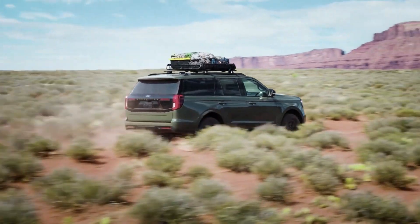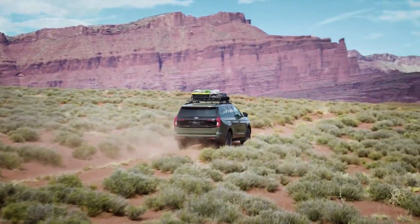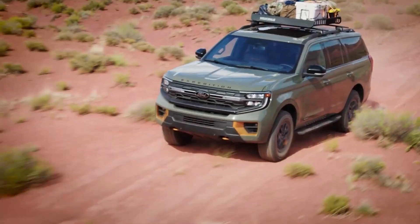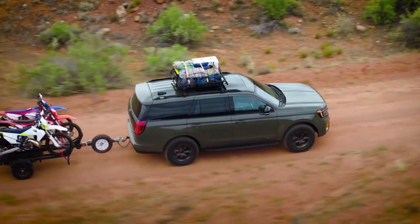Ford's full-size three-row SUV has a raised ride height that makes it more difficult to get into than a minivan, but the Expedition and Expedition Max have a towing capability of over 9,000 pounds. With its body-on-chassis structure and four-wheel drive capability, it gives drivers peace of mind on unusual journeys.